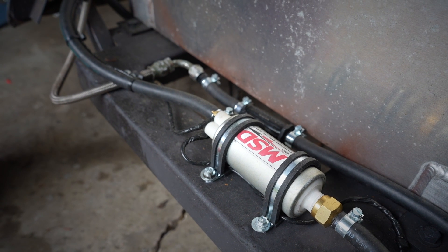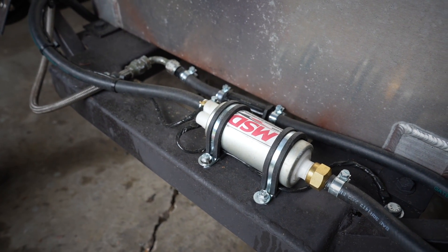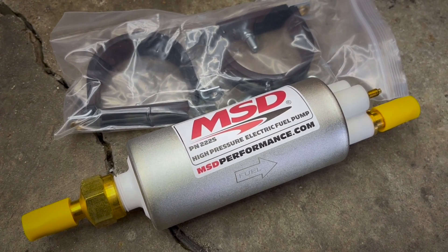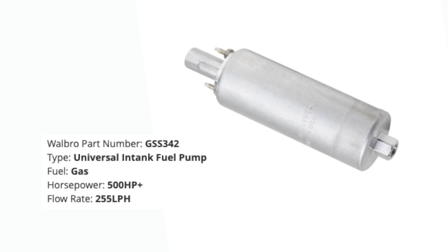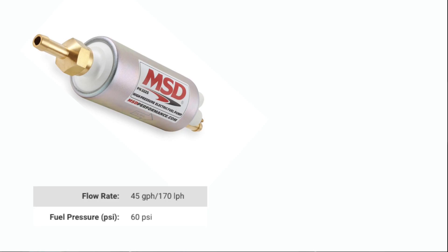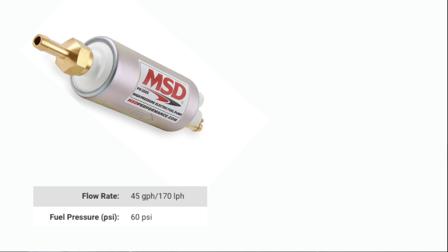The MSD pump is clearly the winner — the Walbro was at 84-ish decibels and this one was at 67. Now let's talk about why it should be quieter, and scumbag MSD for making part number 2225 when a Walbro is 255 — those numbers are almost the same. A Walbro pump puts out 255 liters per hour, while the MSD 2225 puts out about 43 gallons per hour. The MSD pump is rated at 45 gallons per hour at 60 PSI, but the Walbro 255, converting to freedom units, comes out to about 67 gallons per hour — about a third more flow rate. So being a third louder actually totally makes sense for these pumps.